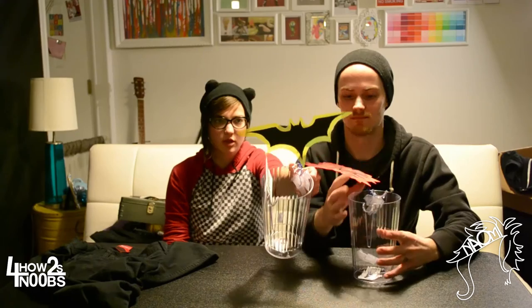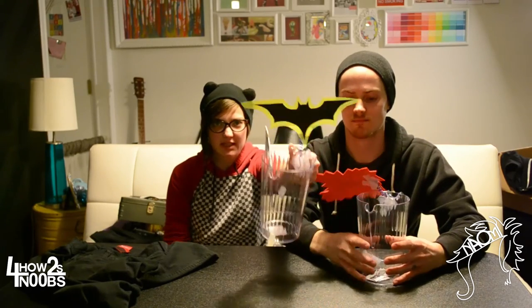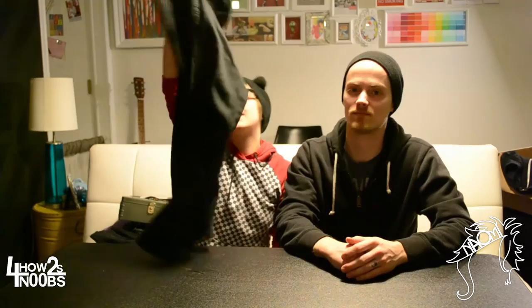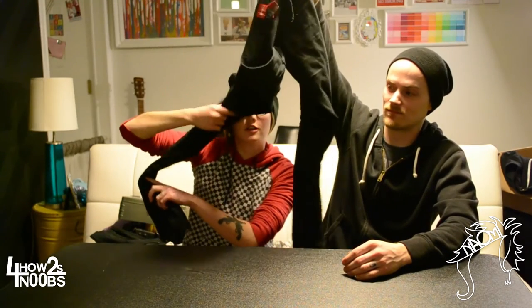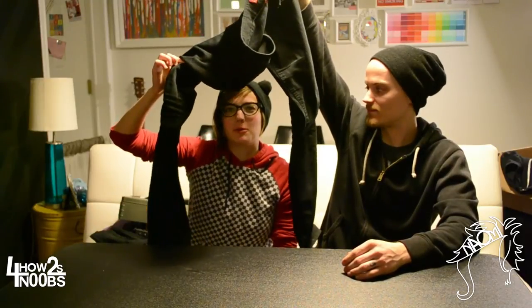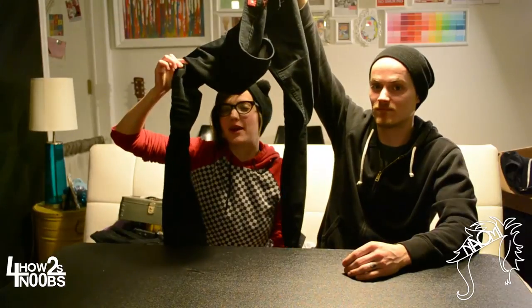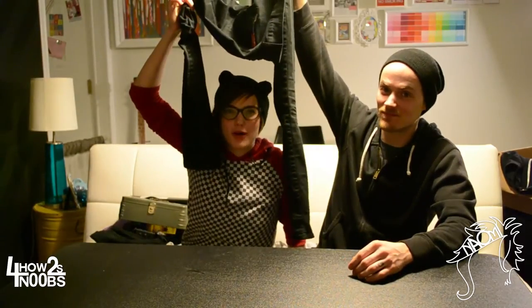Soldering kit, because stuff breaks. Tip jar, especially if you play acoustic shows — this is your gas money. And bring a whole extra outfit, not just pants but a shirt, socks, and underwear, because after a show you'll probably be really sweaty. Nobody likes smelly or moist boys.